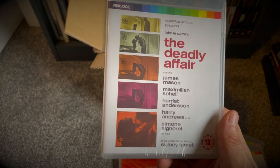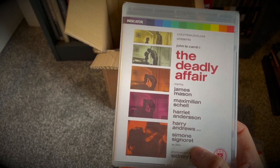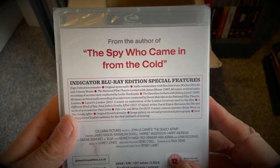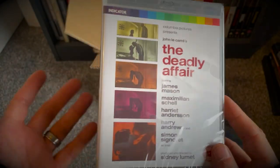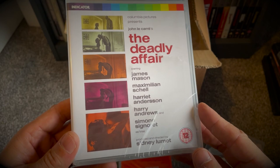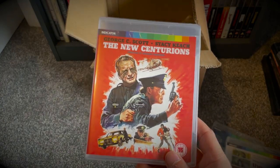Next up we've got The Deadly Affair — a film I have seen. A Sidney Lumet film; I'm a massive Sidney Lumet fan and a massive fan of pretty much most of that cast, James Mason especially. It's based on John le Carré's A Call for the Dead if I'm not mistaken. I'm a big spy thriller film fan — Mason, Maximilian Schell — definitely one to add to the spy collection.